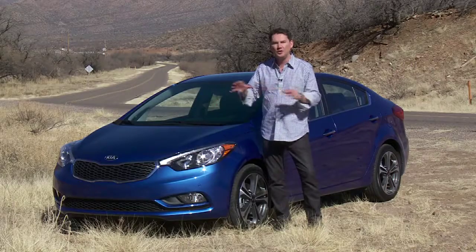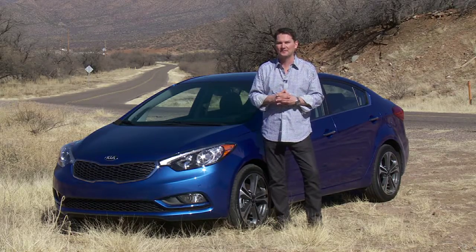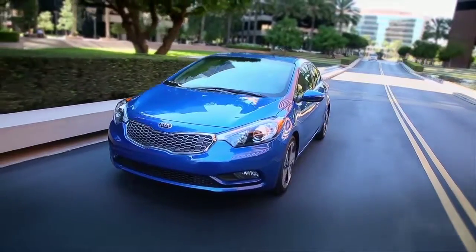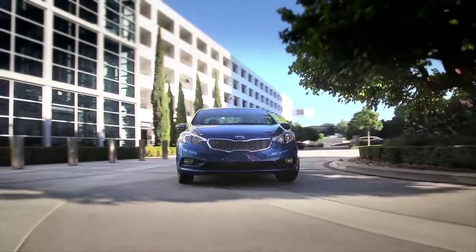So this is a new attitude for Kia with the Forte, and it's out to take on all the competition. The new 2014 Forte is a rolling showcase with features only found in luxury sedans just a few short years ago.